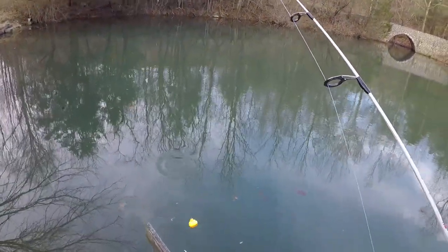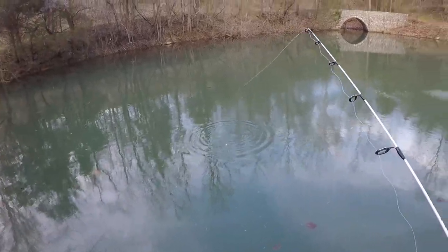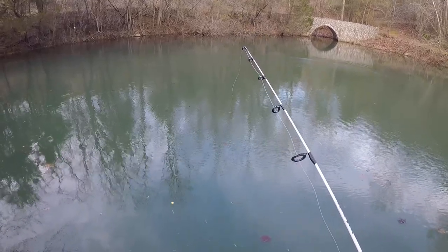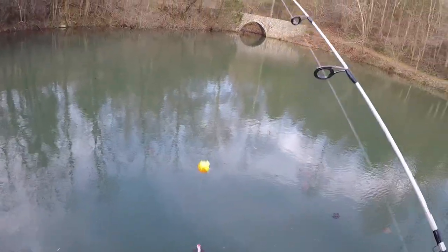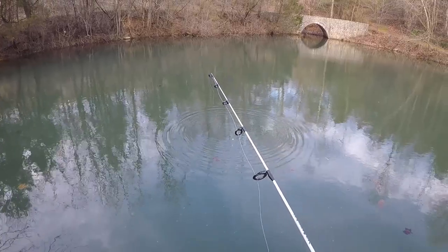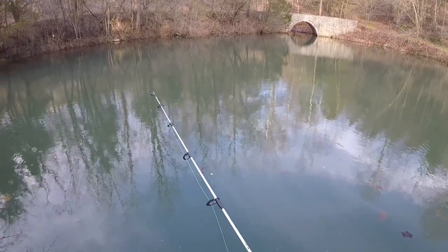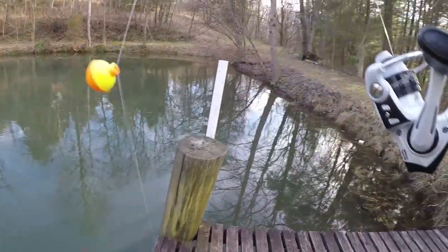I'm reduced down to fishing a marabou jig on a floater, trying to catch at least a bluegill. And they're all over the marabou jig, just not wanting to take it. It may be too big of a jig for these little gills. That one there took it in his mouth, but he's a little bitty feller.